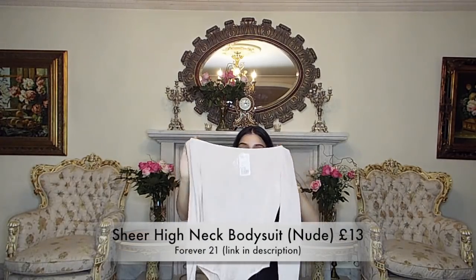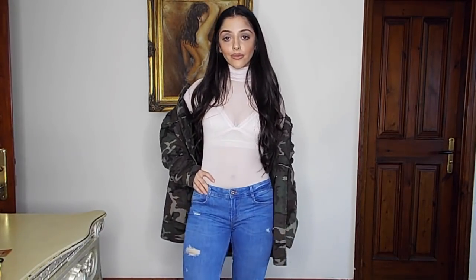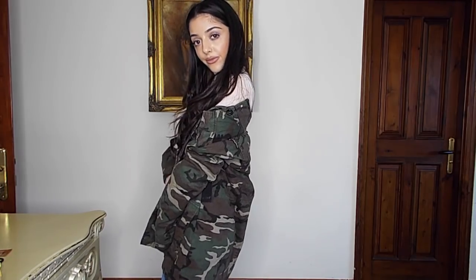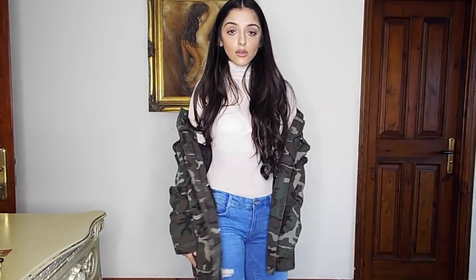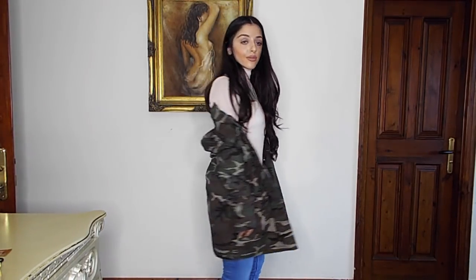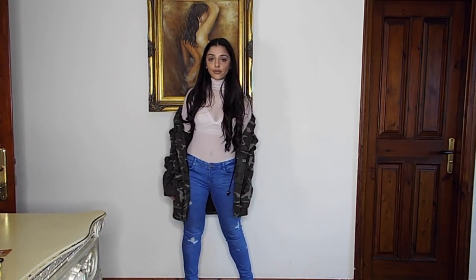The next thing I got was this top from Forever 21 — it's all sheer and nude with a turtleneck style. I love this — it reminds me of the brand House of CB. It's really pretty and feminine. You could dress it up for a night out with a short mini skirt and clear heels, or wear it with trousers or jeans and a big jacket for the daytime. Both ways will look fab.